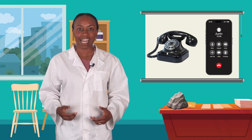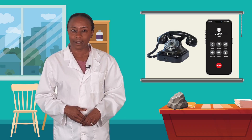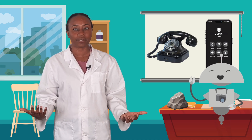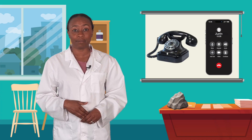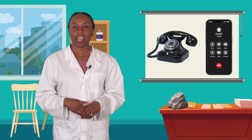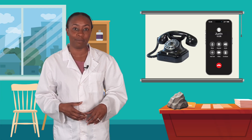Whoa, look at that! That's an old phone next to a new one. Are they both technology? Of course! Even though they look very different, technology can change over time. The goal stays the same — to help us solve a problem. The changes made to different types of technology usually help us solve a problem better than the older version did. Like how we can carry phones around with us now instead of only being able to use them at home.